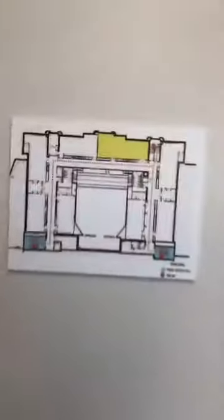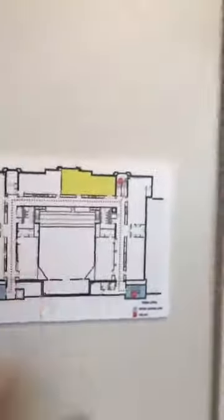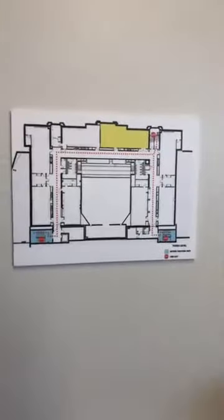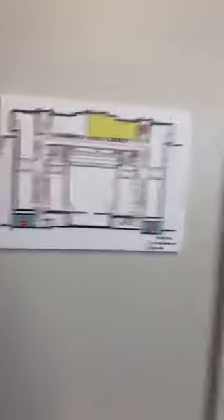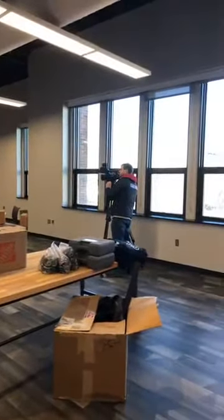So this is the third floor. We were here — and now we're here. In the middle is the auditorium, and these are important to make sure you know with the new layout — absolutely.